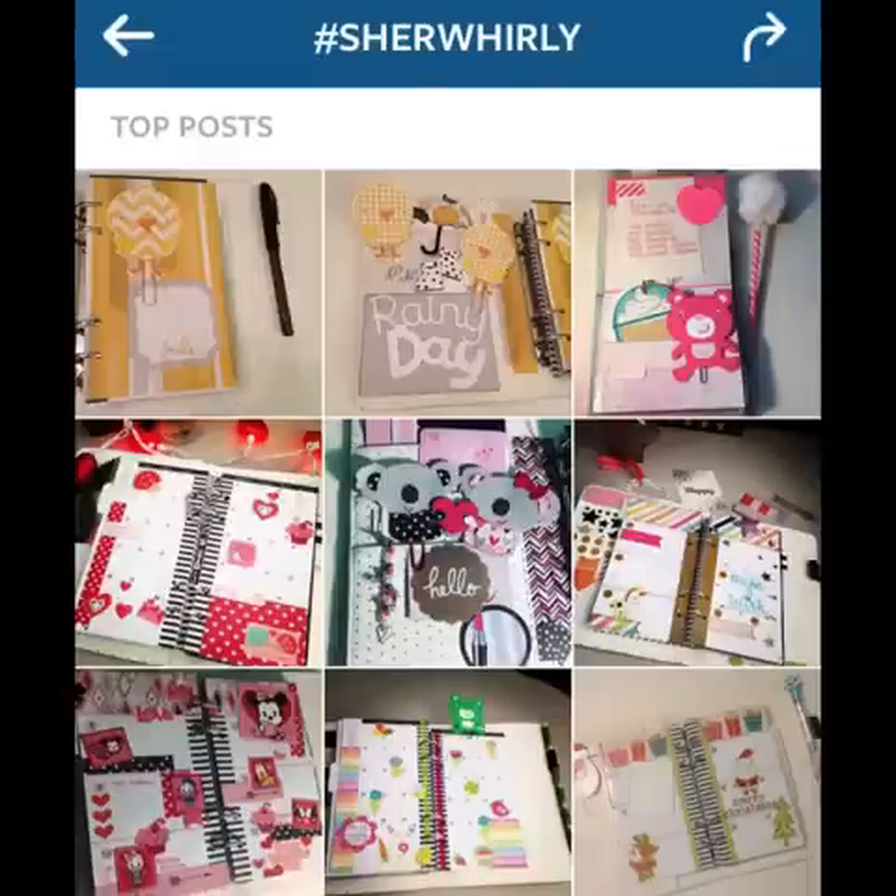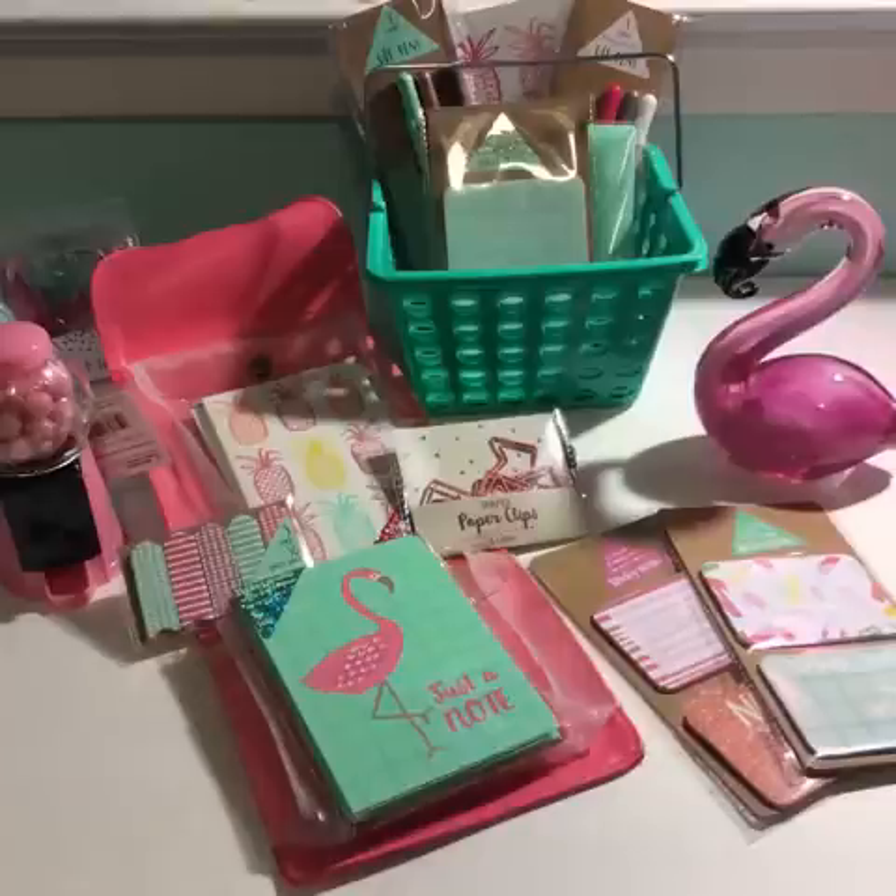Hey y'all! Sherwurly here with another planner haul. First stop: Target. Four Targets surround me and it's amazing — each location has different dollar spot items. Here's what I've found.